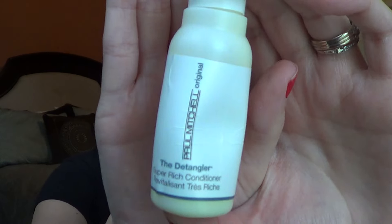The next thing I used up was the Paul Mitchell Detangler Super Rich Conditioner — the bottle is completely empty. I had probably one and a half uses left. I have pretty long hair and I did really like this conditioner; it left my hair feeling very soft. I don't think I'd rush out to get this Paul Mitchell conditioner, but compared to my Suave conditioner from my last empties video, I don't think this is worth the money.